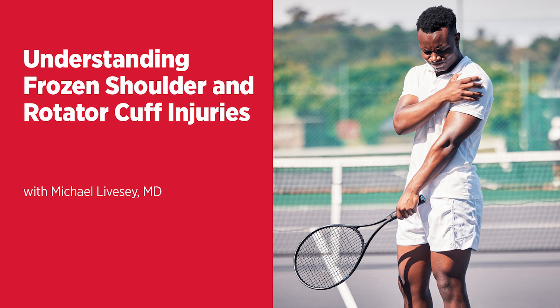What is meant by frozen shoulder? Frozen shoulder is known clinically as adhesive capsulitis. When the lining of the shoulder joint, or this capsule, becomes inflamed, the tissue can thicken. This process causes significant pain and loss of motion, and we call this frozen shoulder.